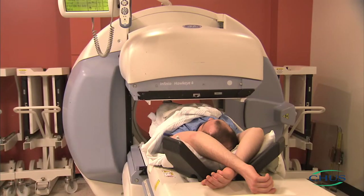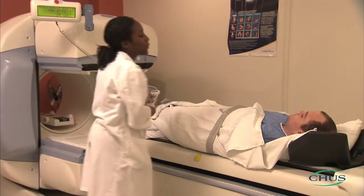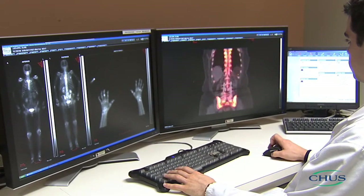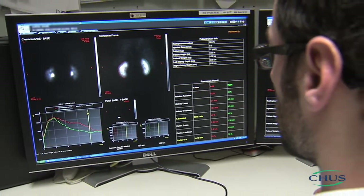Before leaving the injection room, the technologist will repeat the instructions to follow during the waiting period and give you an idea of about what time you will be called for the imaging. It is very important to follow the instructions and remember what time you are to return. During the imaging, you will be lying down with your arms over your head or alongside your body. Images of bone, liver, kidney, or lung scintigraphy will be analyzed by a specialist and the results sent to the doctor treating you.